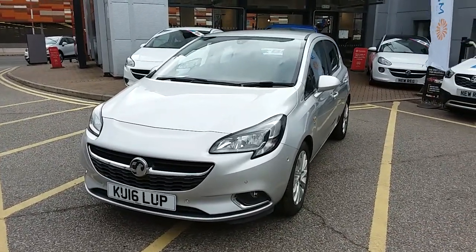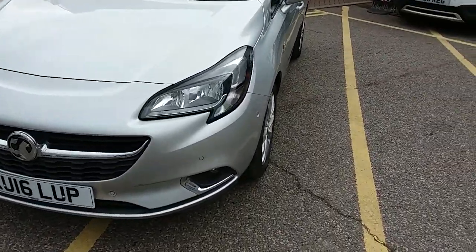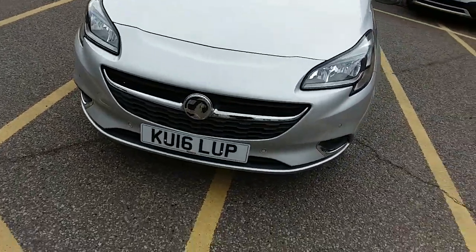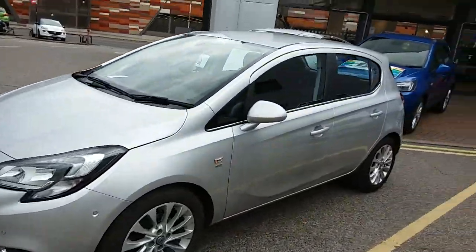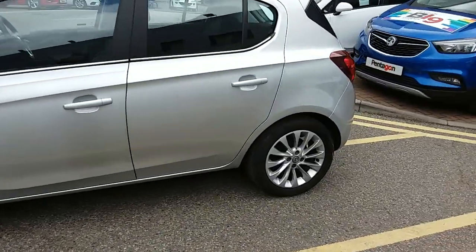I'm just going to take us on a quick walk around the car now to show you some of the features of this Vauxhall Corsa. If you have a look along the front bumper you can see that the car does have front parking sensors, and also rear parking sensors which I'll demonstrate around the back. The car is finished in silver and has 16 inch alloy wheels.